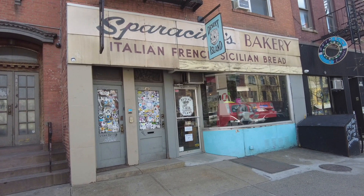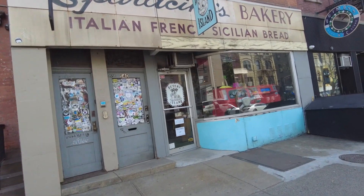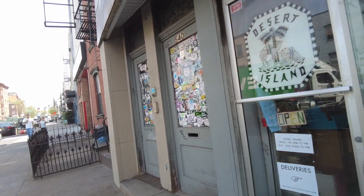They left that classic bakery sign up and just repurposed it for the comic shop. This is Desert Island — let's go inside and check it out.